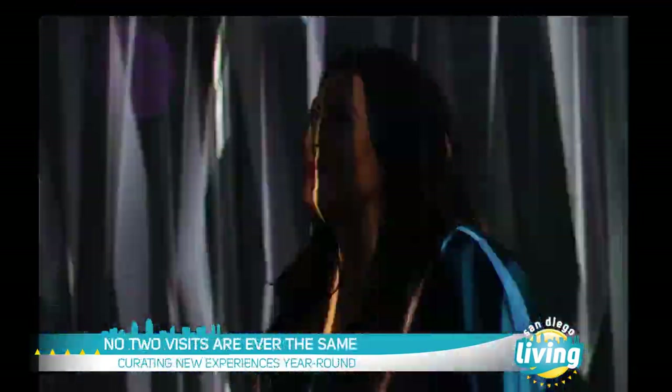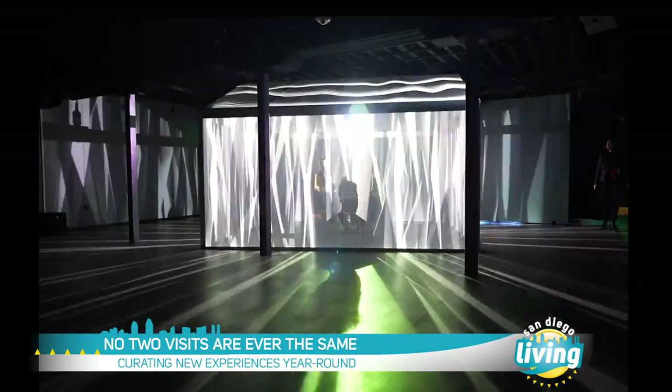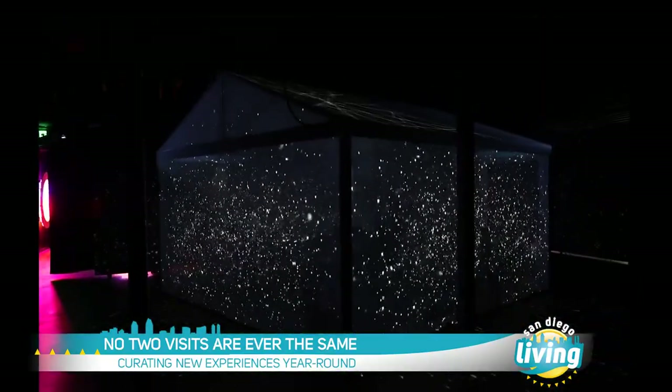My personal favorite is Inside Out — it's a glass house with a storm show. And we've just added a brand new exhibit recently. Tell us about that one.